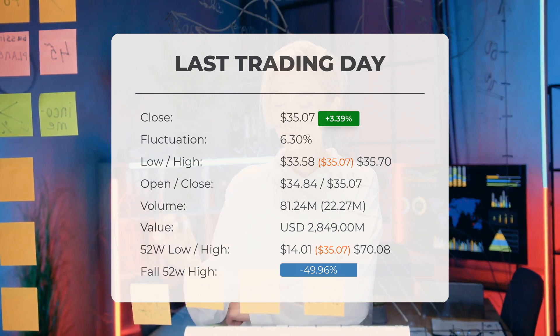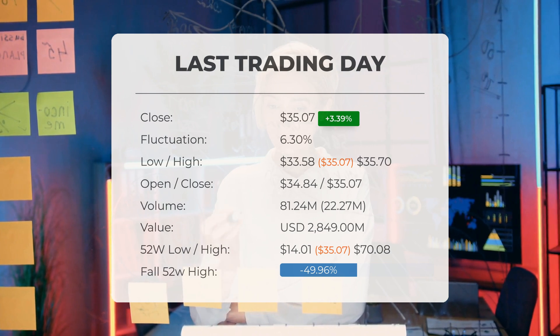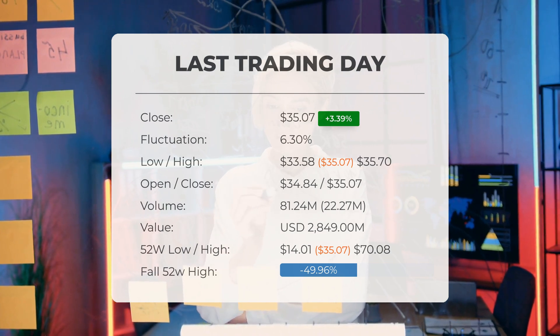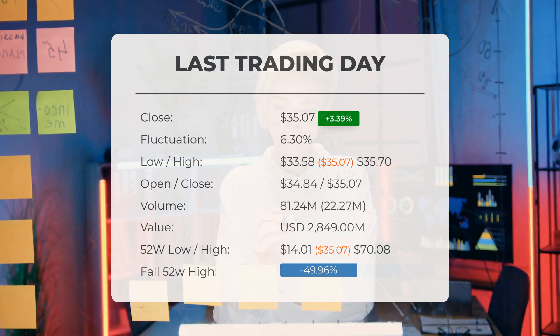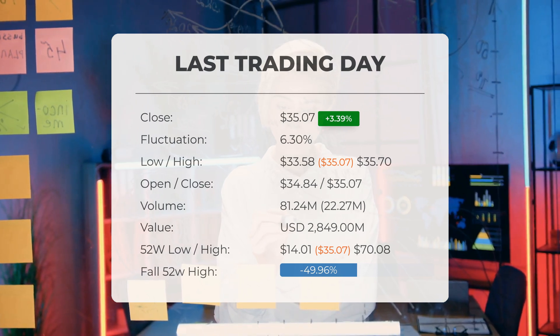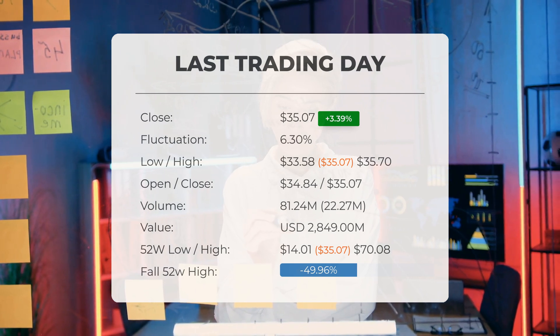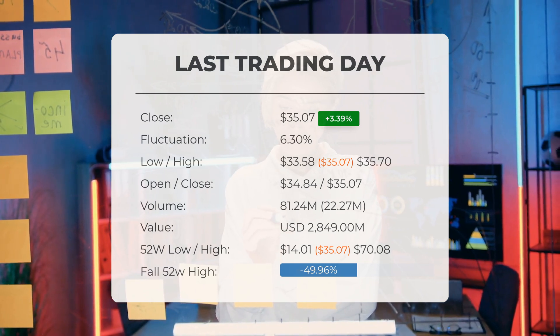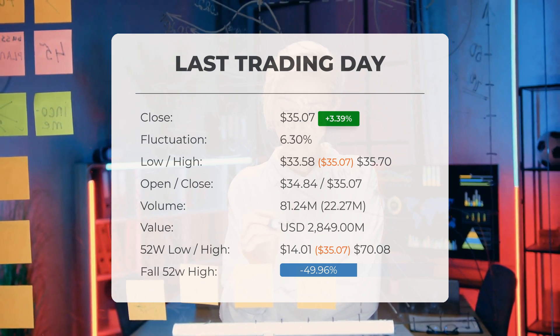Volume increased on the last day along with the price, a positive technical sign, with a total of 22 million more shares traded than the day before. In total, 81 million shares were bought and sold for approximately $2.85 billion. Over the past 52 weeks, the highest price of the ETF was $70.08, while the lowest price was $14.01.